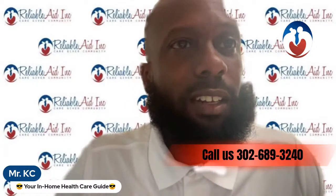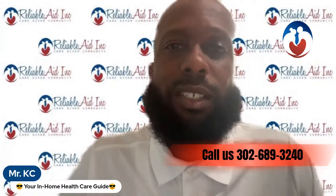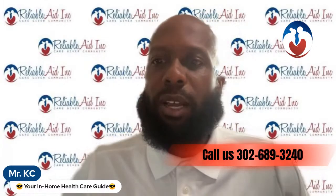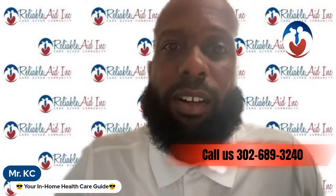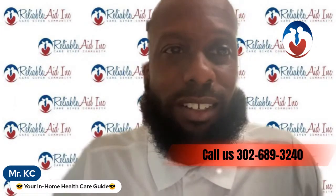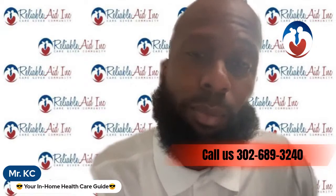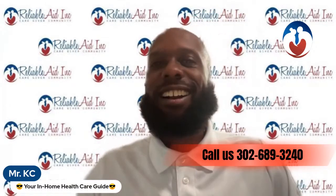If you're a caregiver, don't be afraid to look out for others like you look out for yourself. If you want to stay updated on everything about getting a paid caregiver, click the like button, hit subscribe, and share this video with anyone who might need it. Your support helps us grow. I love you — I gotta go pick Pop up. Call me if you need me: 302-689-3240.